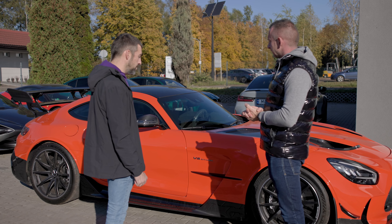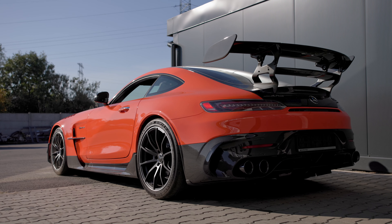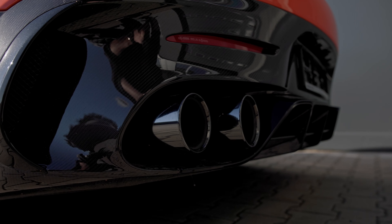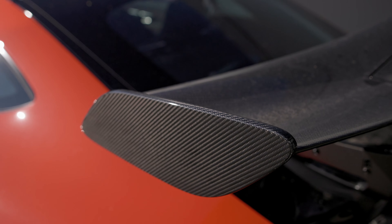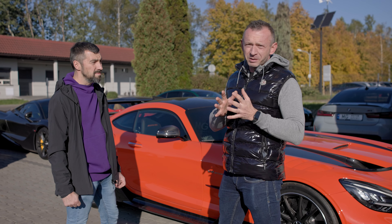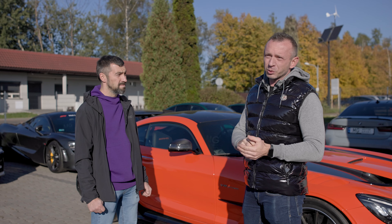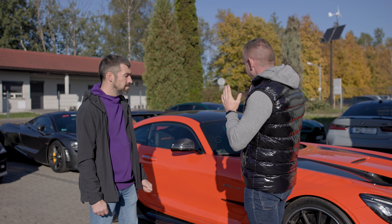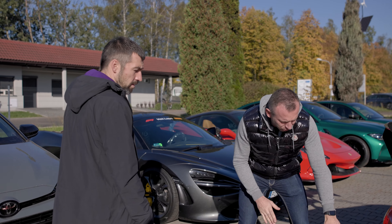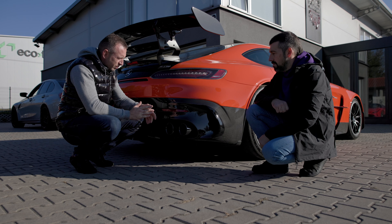Plan jest znany od dłuższego czasu, bo tą serię GT robiliśmy wiele razy. Jedyną zmianą, jaką tutaj sprowadzimy w przypadku tego modelu, to wykonamy całkowicie tytanowy układ wydechowy. Będziemy też dostosowywać system sterowania klap do nowych warunków, bo to jest najnowszy model i ma dosyć specyficznie te klapy ułożone. Pokażemy wam zaraz w przebitkach. Czy to będzie tytan, czy karbon — zobaczymy.